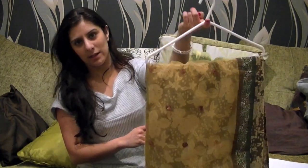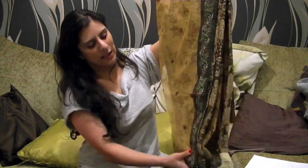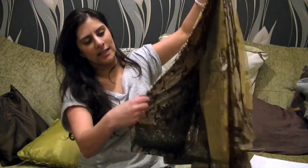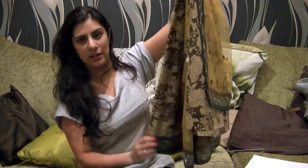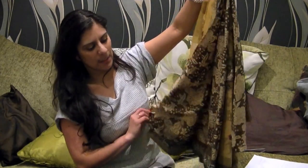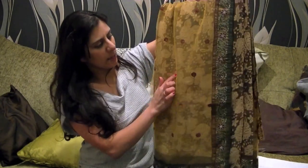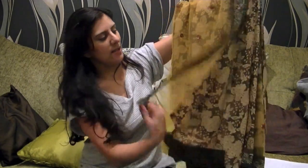You can hold that hanger up with just one finger, that's how light it is. It's got a satin inner part — most of these are coming in brocade but mine's just a satin print — and then it's got a border all the way around with sequin work on a net style. This is really in fashion at the moment.